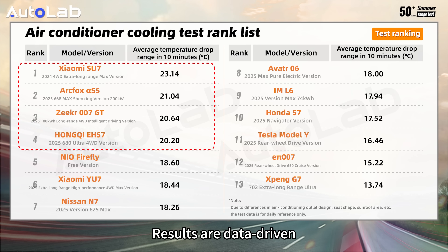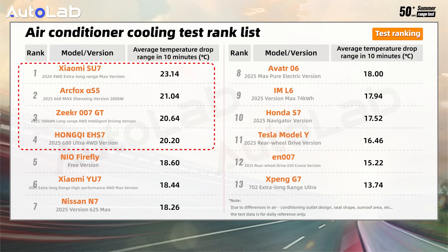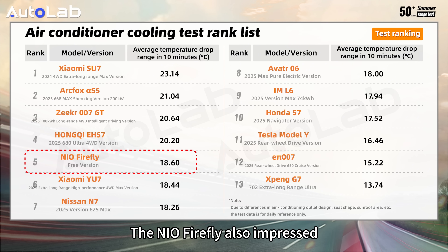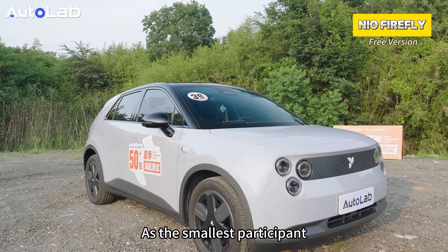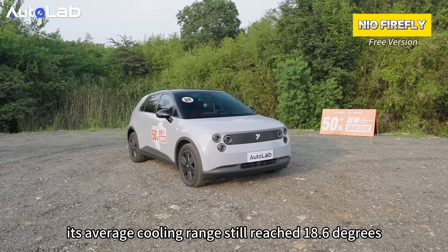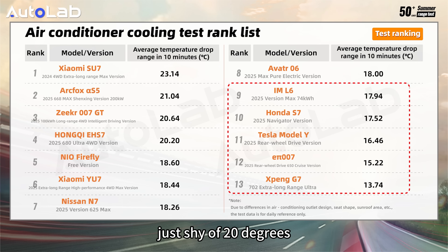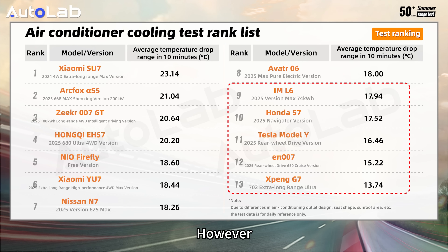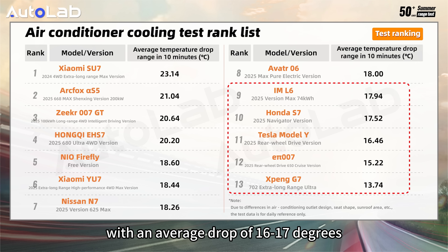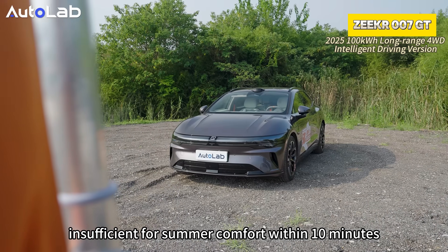Results are data-driven. Top performers saw an average temperature drop of over 20 degrees, bringing the cabin to a comfortable range. The new Feifan also impressed — as the smallest participant, with slightly lower AC compressor power and battery size than larger cars, its average cooling range still reached 18.6 degrees, just shy of 20 degrees. However, several low-ranked cars had weaker AC cooling, with an average drop of only 16 to 17 degrees, insufficient for summer comfort within 10 minutes.